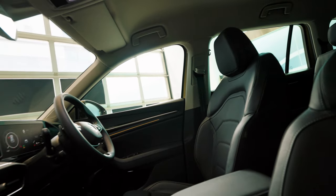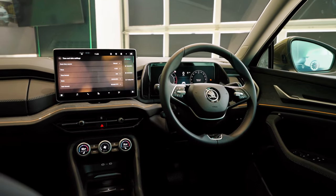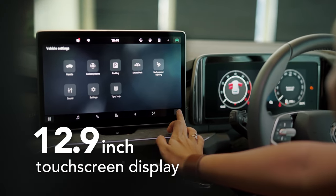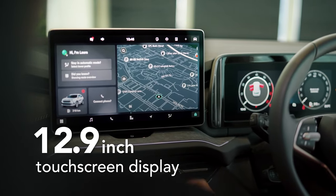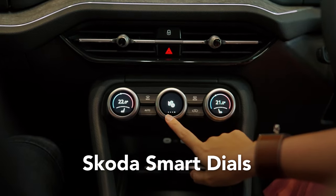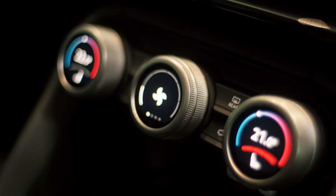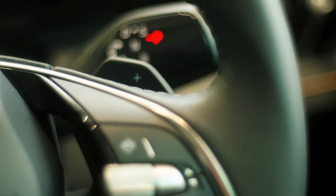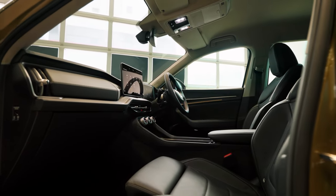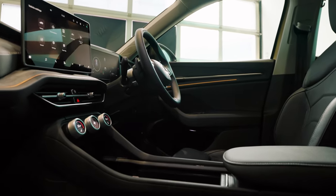The new Kodiak's interior mixes digital and physical control smartly, with a clean layout and lovely materials that make it feel pretty posh. There's a 12.9-inch touchscreen with clear graphics and an easy-to-use menu system. These three controllers are called Skoda smart dials — they are multifunctional and give you quick access to various functions while keeping the dashboard tidy. The gear shift is now on the steering column, which frees up space for large storage compartments in the center console. And you get four USB-C ports in total, two up front and two at the back.